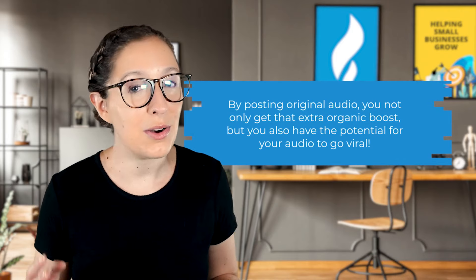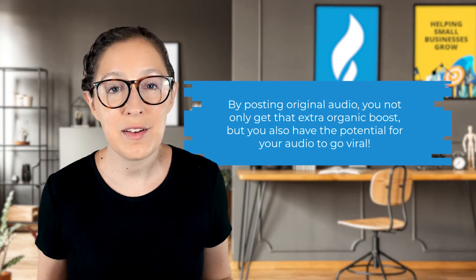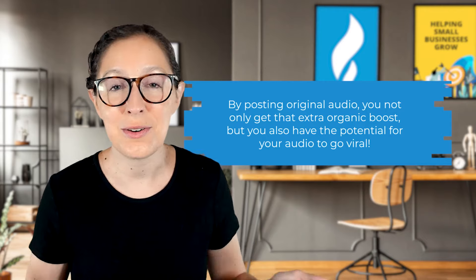I think the reason is because they want to encourage more original content. If you hop on a trending sound too late, you end up just being another video contributing to the noise. By using original audio, you not only get that extra organic boost, but you also have the potential for your audio to go viral. What if your audio became a trending audio and people started making Facebook Reels using it? You would be the original creator at the top of the page, which is awesome brand exposure for your business.